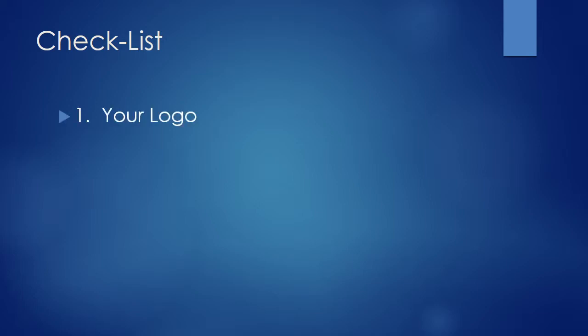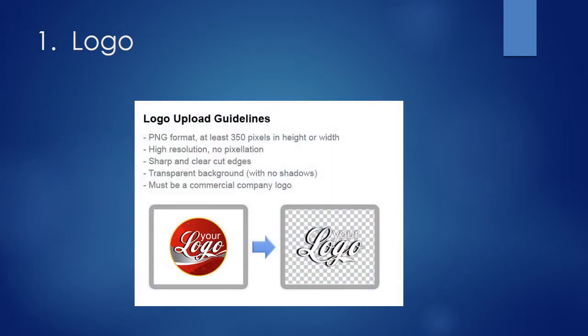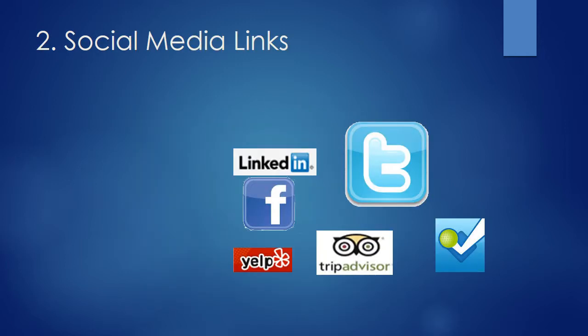1. Your logo. 2. Your social media links. 3. Make sure site visitors can see your new mobile website. Please send us your logo per the guidelines so it can be digitized and scanned from any mobile device. Your printer can convert your logo in just a few minutes. Please send us your social media links.